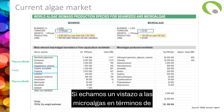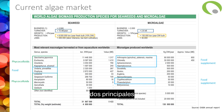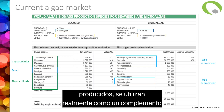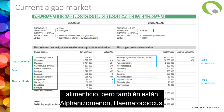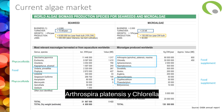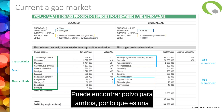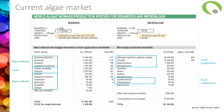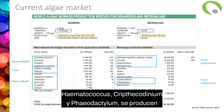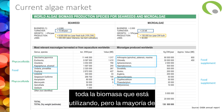For microalgae, Arthrospira platensis and Chlorella are the two top microalgae produced, used as food supplements. There's also Aphanizomenon flos-aquae, Haematococcus pluvialis, Crypthecodinium and Phaeodactylum — all used as food supplements. Arthrospira platensis and Chlorella are used raw, just as powder — whole biomass. While Haematococcus, Crypthecodinium and Phaeodactylum are produced for specific high-value molecules, so most of the time as extracts.